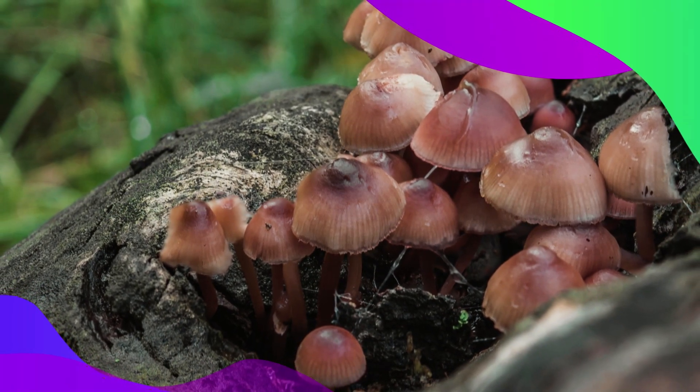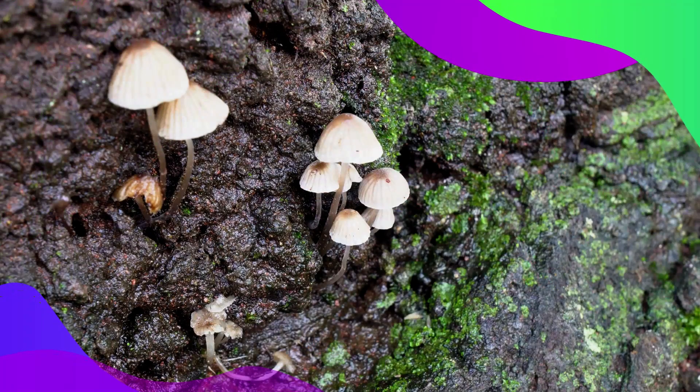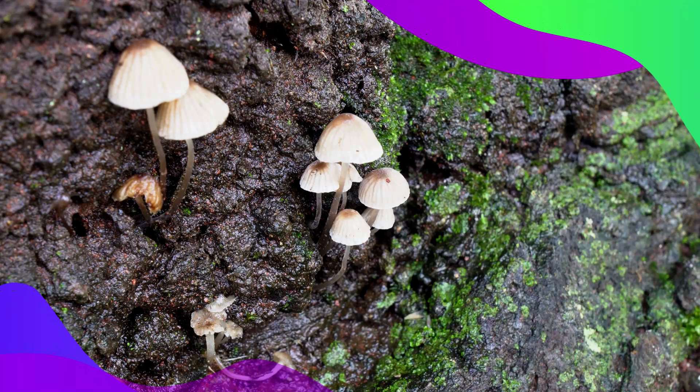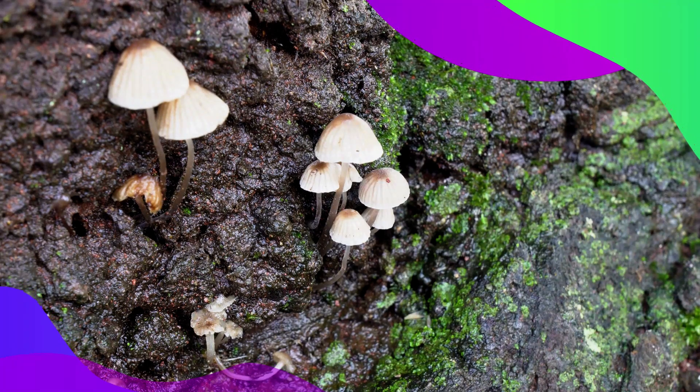Its cap ranges in color from pink to brown. While it's a marvel to look at, this mushroom is not considered edible due to its small size and unknown toxicity levels.